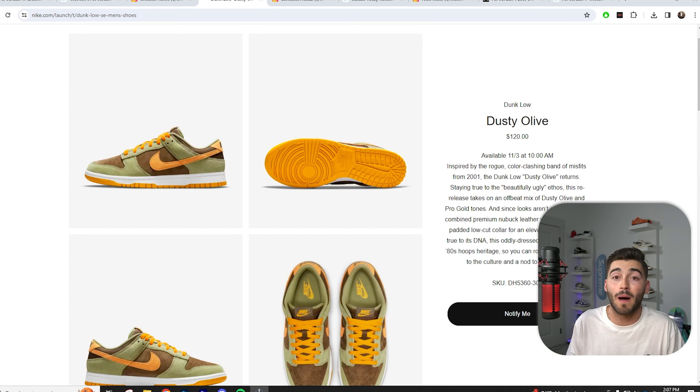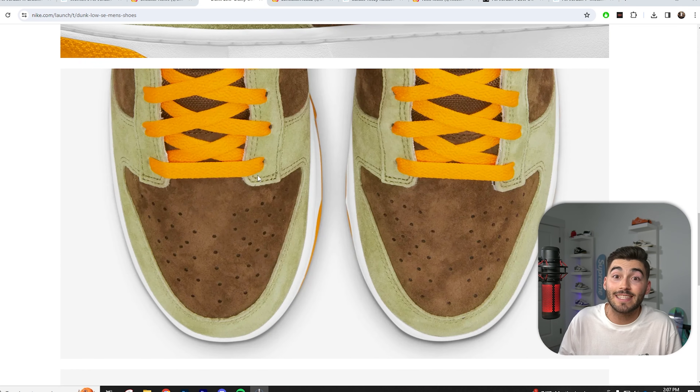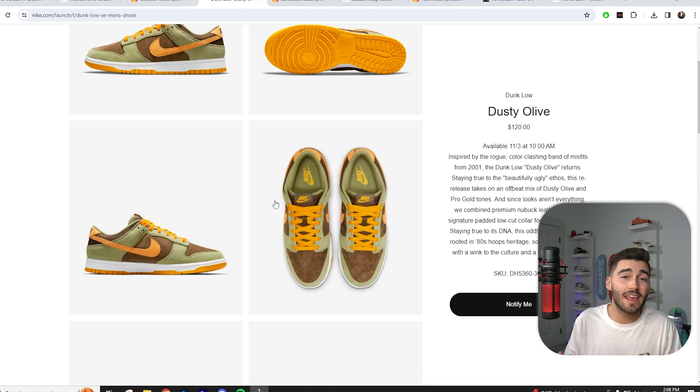Nike also seems to be restocking all these popular models — we'll get a Vintage Green Dunk restock as well in the upcoming future. I'm not sure why Nike's doing this, but I'm guessing they need to make sales and know we want these popular colorways, because recently they've been releasing some dunks that just don't look that great.